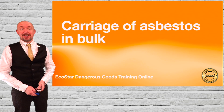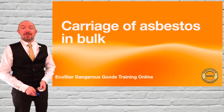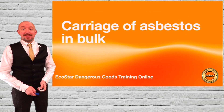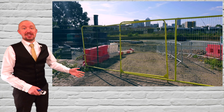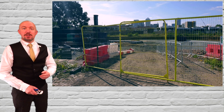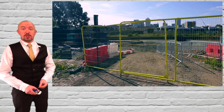Included in ADR25 are new provisions for the carriage of asbestos in bulk, and in my mind this is a very welcome addition, especially for those people involved with contaminated land remediation, where you may have asbestos contaminated materials which do not meet the special provision 168 exemption and which are not practical to pack.